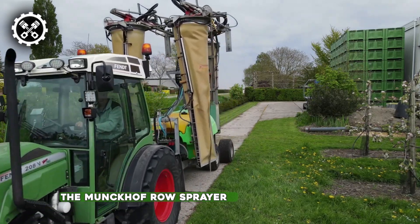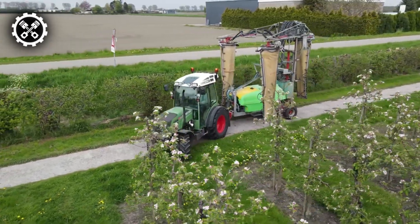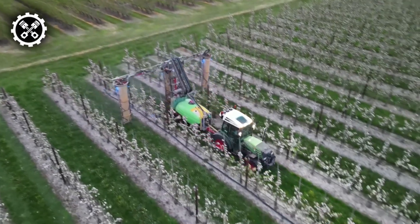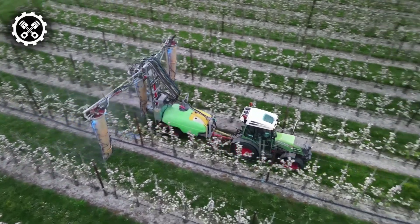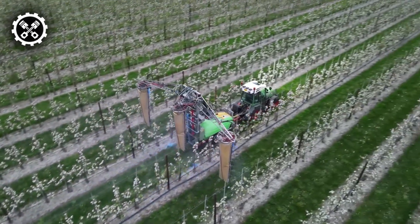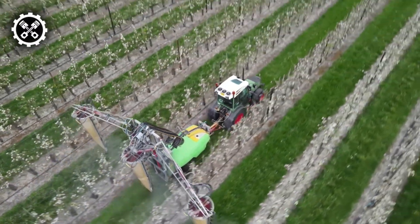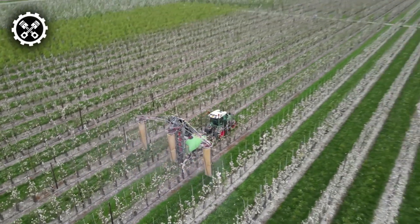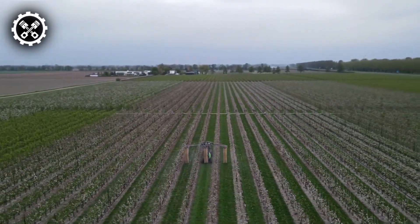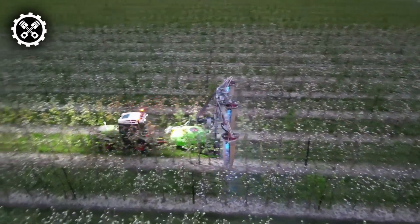The Monkhoff Row Sprayer, a responsive creation to the demands voiced by fruit growers, addresses the need for efficiency and precision in agricultural practices. Designed to handle three rows simultaneously, it streamlines the management of entire areas, proving particularly beneficial in viticulture and compact spraying applications. The sprayer is available in different variants, offering tank capacities of 1,000 and 2,003 liters respectively, plus a rinse tank with a capacity of 120 liters. The track width falls within the range of 1,000 to 1,250 millimeters, ensuring adaptability to various cultivation setups.